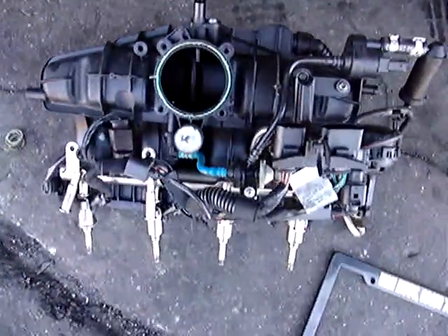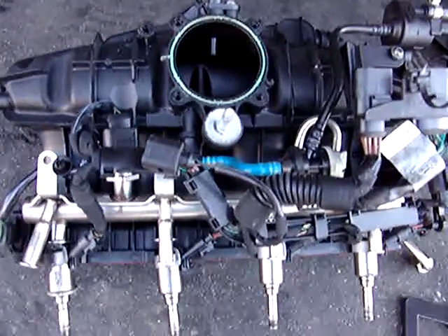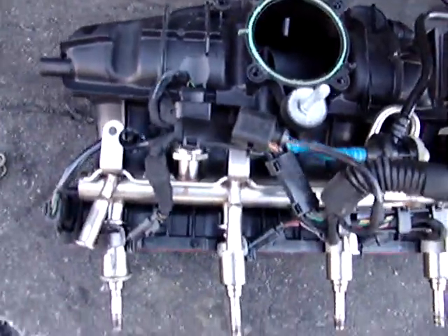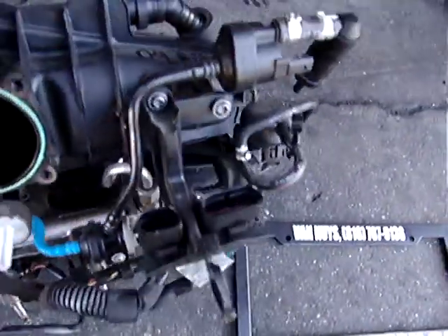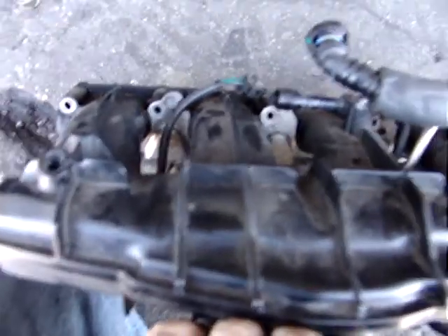2009 to 2012 Audi A4 CAEB 2.0T complete intake manifold with injectors — $200. You get the electrical, the fuel rail, the pressure sensors, tubes, secondary breather tube, and many attachments. Two hundred dollars. I take credit cards and ship. I do installation and repair.